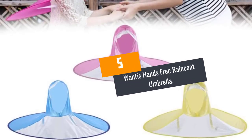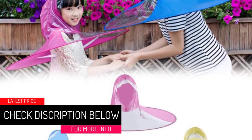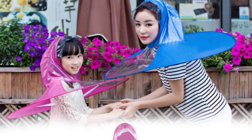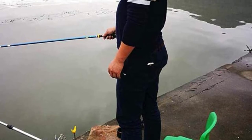At Number 5: Wanty's Hands-Free Raincoat Umbrella. Are you in search of the best hands-free umbrella for 2022? Here is a long-lasting solution that will allow you to work or play in the rain without getting wet. It features a pair of elastic bands which you can fix around your neck to ensure it can withstand strong gusts.